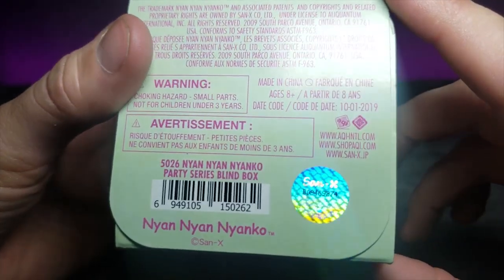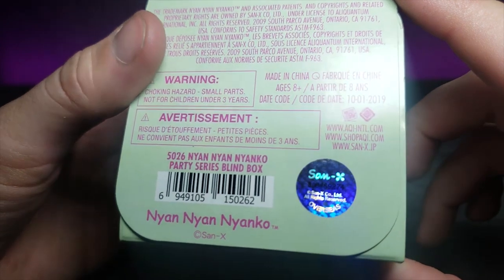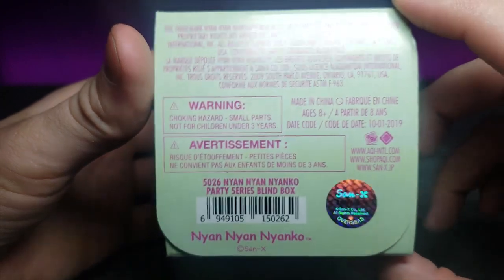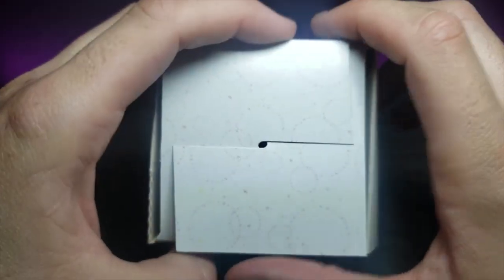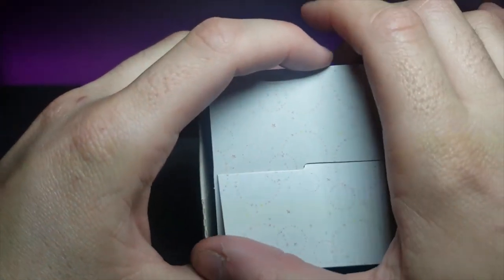This is another thing by San-X, and if you've been following me for a while, they're the same people that do the Sumiko Gurashi gotchas as well. So I'm excited to see the quality and see how cute it is. Let's go ahead and open it up.